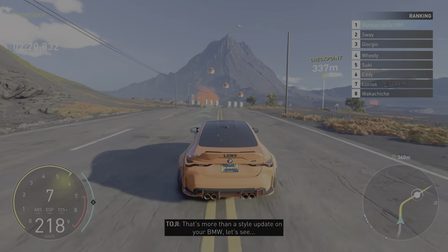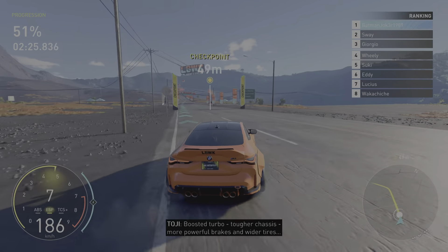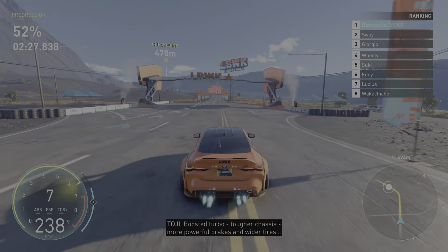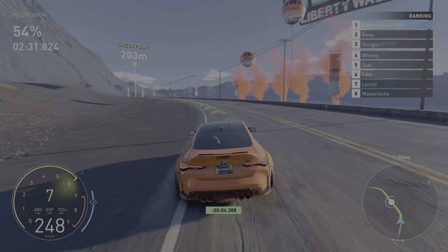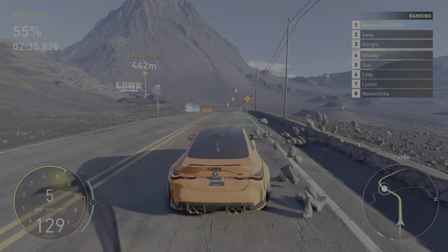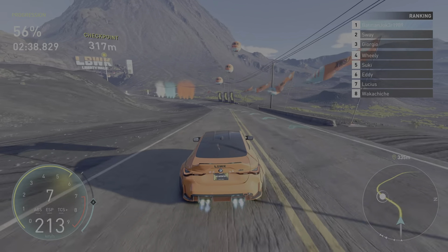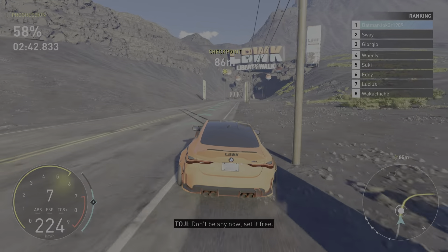That's more than a style update on your BMW. Let's see: boosted turbo, tougher chassis, more powerful brakes, and wider tires. Yeah, these guys are good. Don't be shy now — set it free.